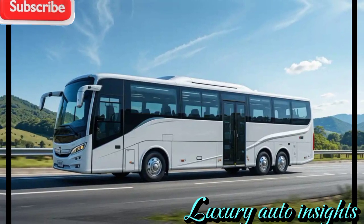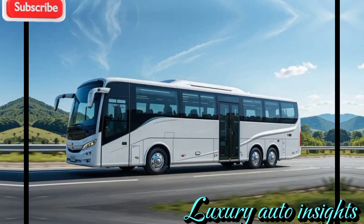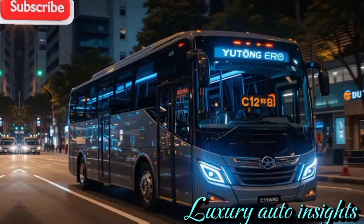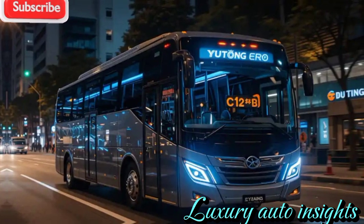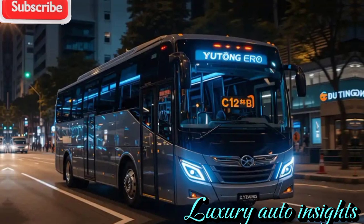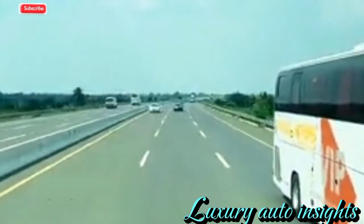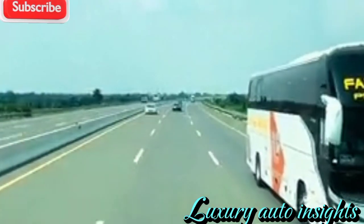The name Yutong has become synonymous with innovation, efficiency, and comfort in the world of buses. As one of the leading global manufacturers, Yutong is setting new benchmarks with its 2025 model, redefining the standards of passenger experience, safety, and sustainability.